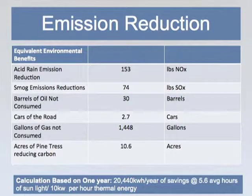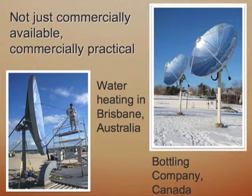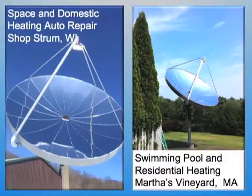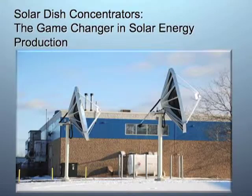The tracking is something that's very unique to our product. It is a GPS tracking system that incorporates a programmable logic controller, so it tracks the sun precisely all day long. That's what has actually been able to bring this product to market. This is the latest technology, and it's very promising for industries, commercial use, and even residential.